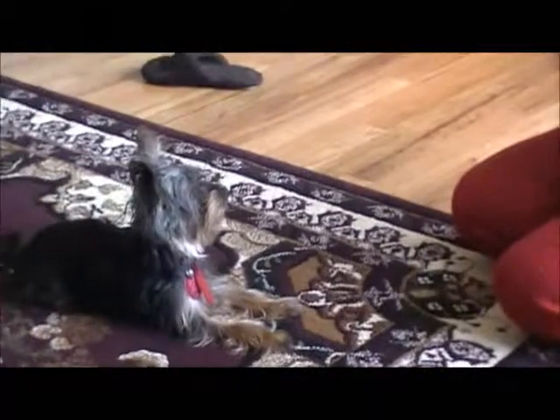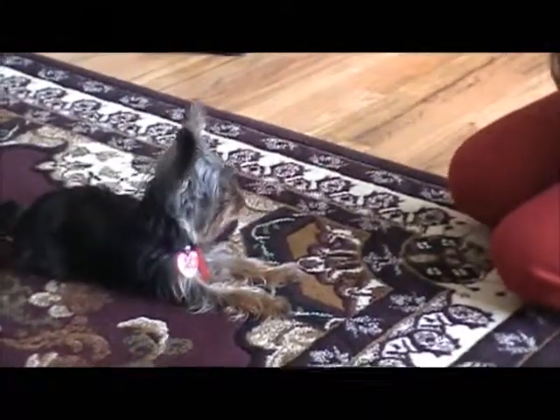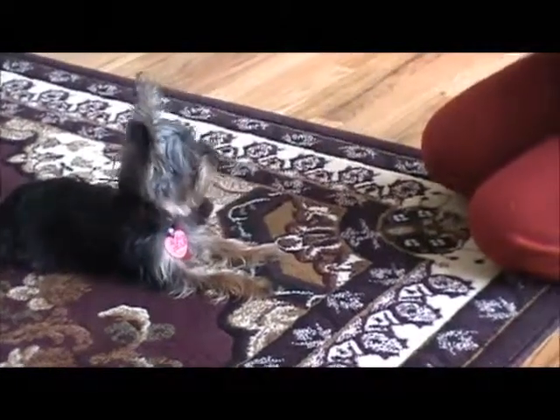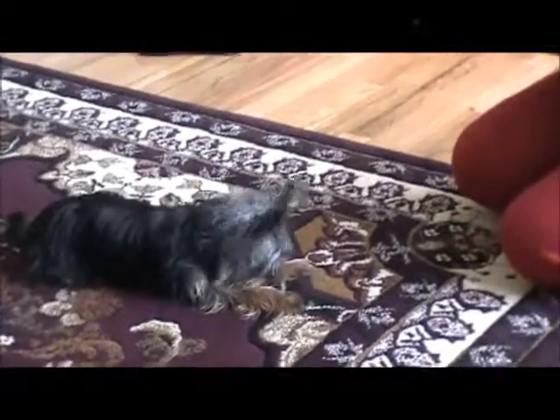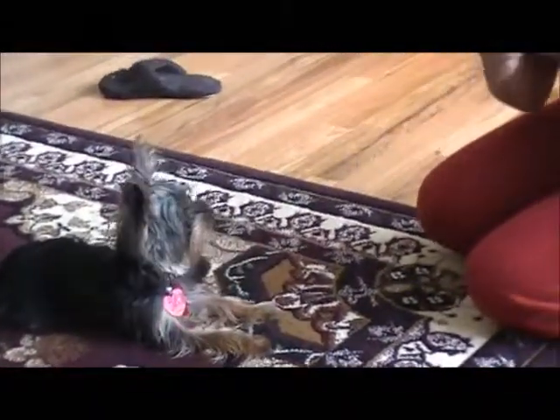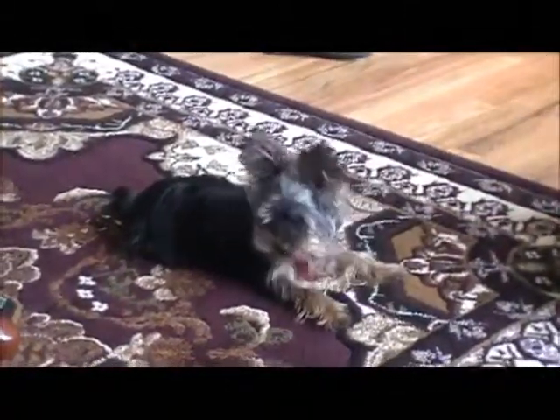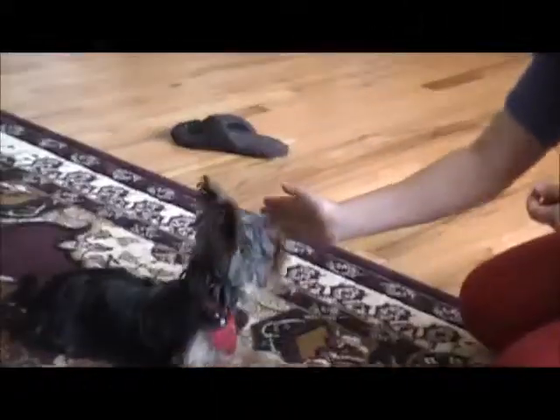Notice there how he looked at me. He first was looking at my hand. He was looking at the treats in my hand, and then all of a sudden he looked right at me — and that's when I give him the reward. Good boy. Shake. Good boy.